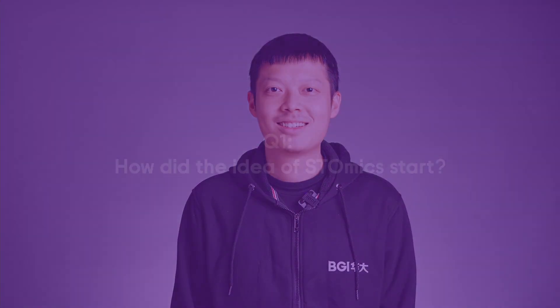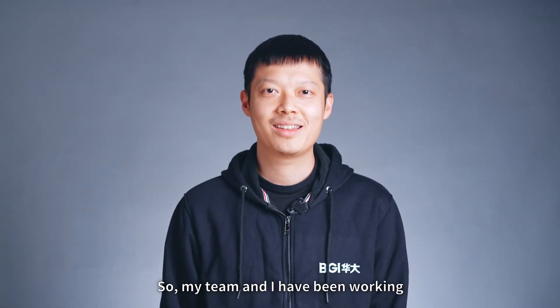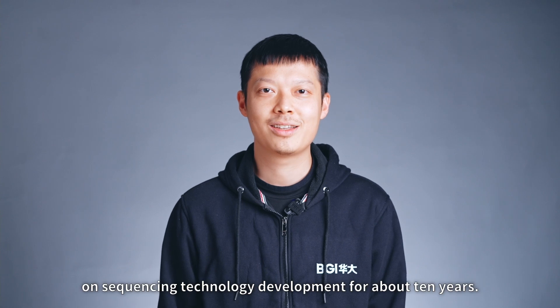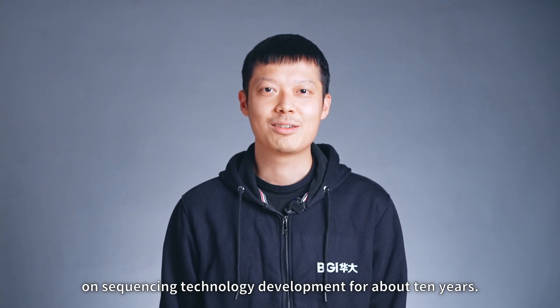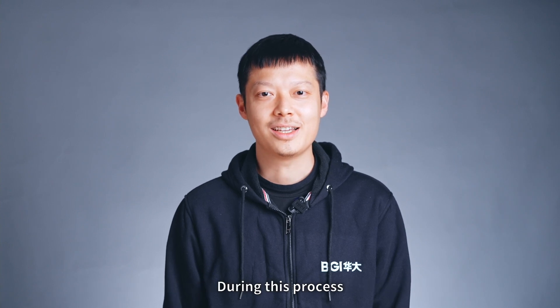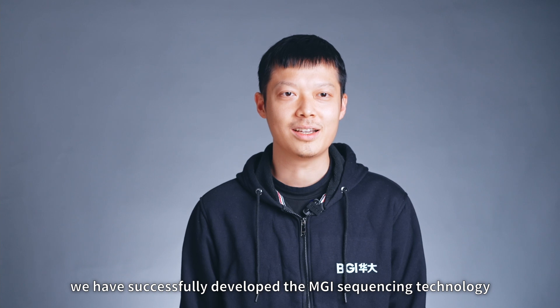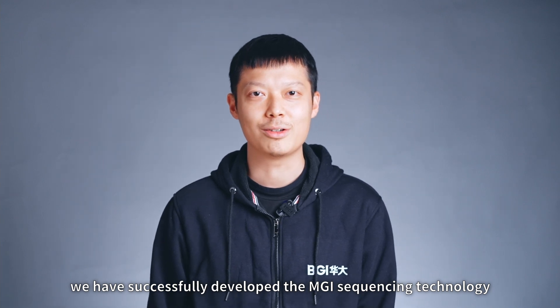Hi, this is Chris. My team and I have been working on sequencing technology development for about 10 years. During this process, we have successfully developed the MGI sequencing technology.